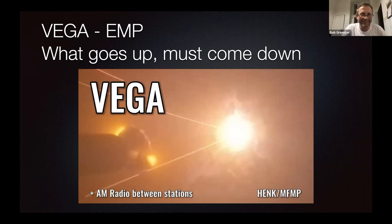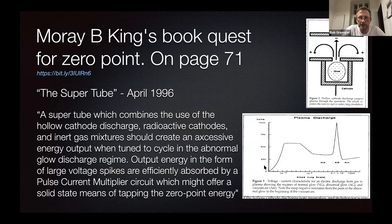I'll cut to the chase. I believe that the original version of the ECAT was based on a 1996 paper by Maury B. King, published in 2001. It's using xenon, an abnormal glow discharge, and using a hollowed cathode that makes a toroidal output. I believe that is the original ECAT in this generation.